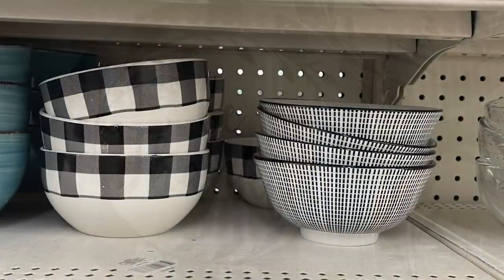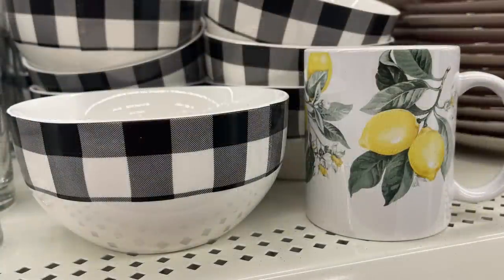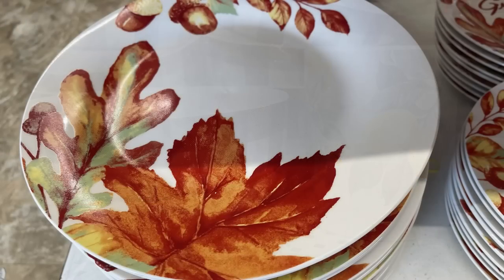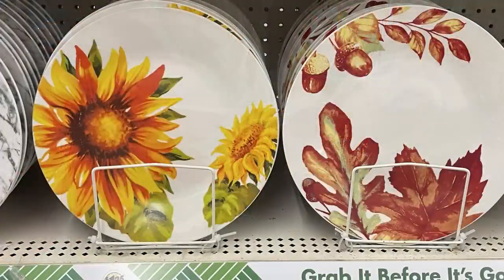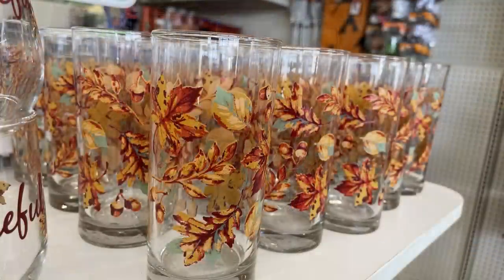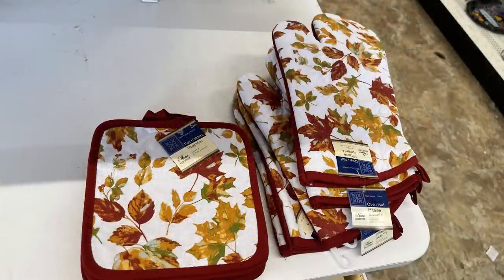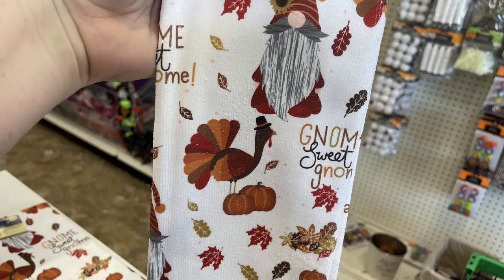They had glass bowls that look really pretty, then their fall dish sets out with the fall leaves. You can get full-size dinner plates, coffee mugs, some with sunflowers, and short water glasses that say 'Grateful' with fall leaves, or tall glasses. You could also get hot pad holders, oven mitts, and towels to match. Then there's a matching towel that says 'Gnome Sweet Gnome' with a gnome, a little turkey, pumpkins, and fall leaves — really cute.